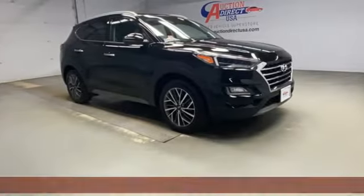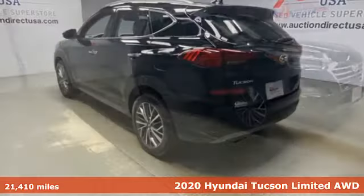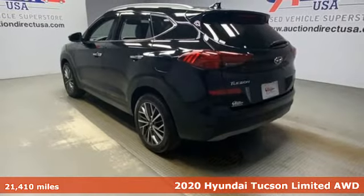Here's a 2020 Hyundai Tucson, built with an eye toward fuel economy and a right foot toward performance.